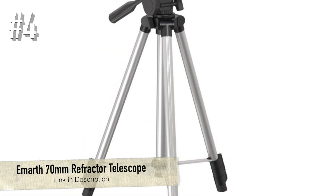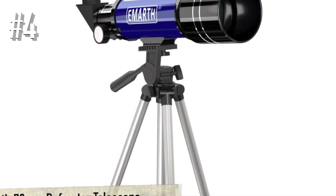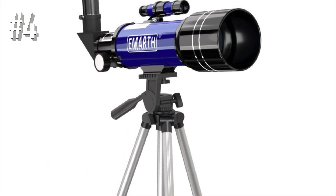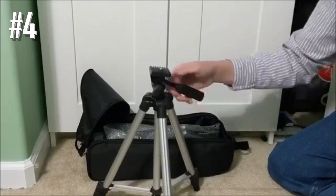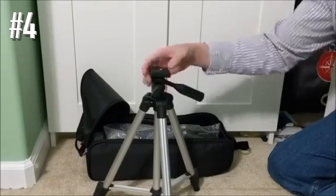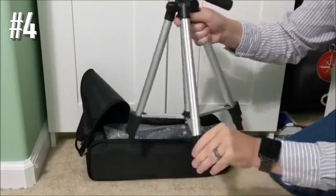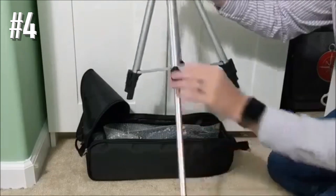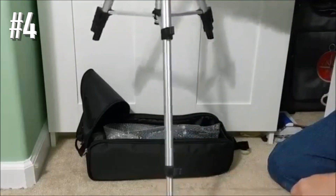Number 4: EMARTH 70mm Refractor Telescope. Featuring a very compact construction, the EMARTH 70mm Refractor Telescope is the perfect choice for both celestial and terrestrial observations. As soon as you set the unit up on the low-power eyepiece, the finder scope will help you find the images. The viewing angle can be adjusted with the aid of the panhandle on the mount.